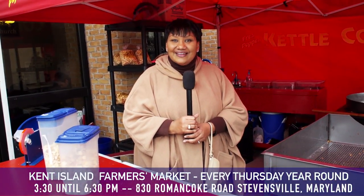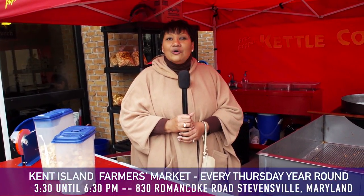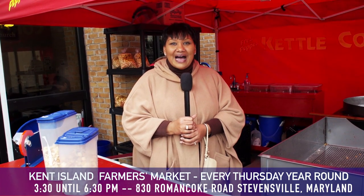All of the vendors, except for I think one, take plastic. I have people every week who walk in and are very surprised that we take plastic. Accepting cards has probably increased our sales over the last three years by 30 to 40 percent. I hope you'll join us here at the Kent Island Farmer's Market. It's open on Thursdays — come on by, and on your way in, stop and get your kettle corn.